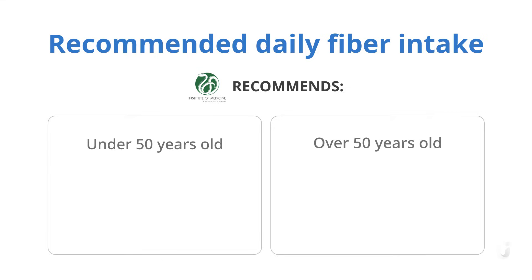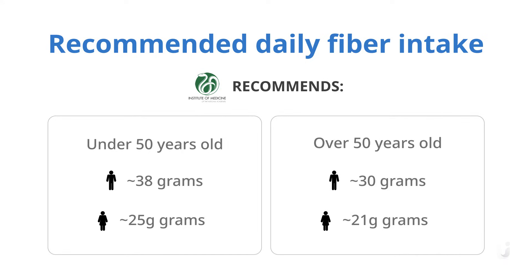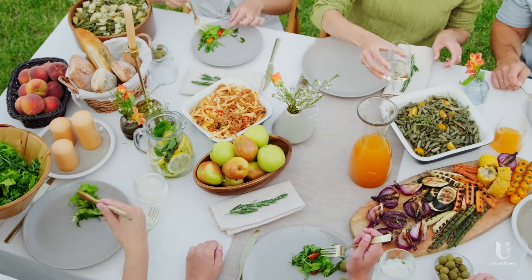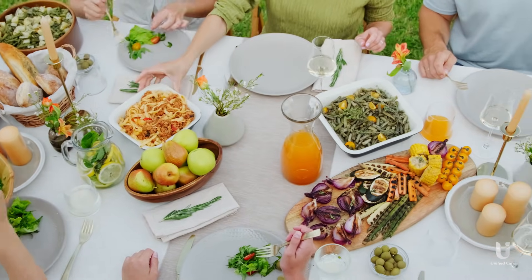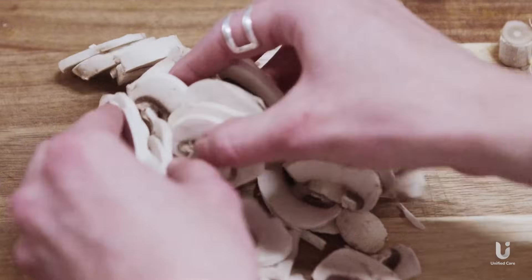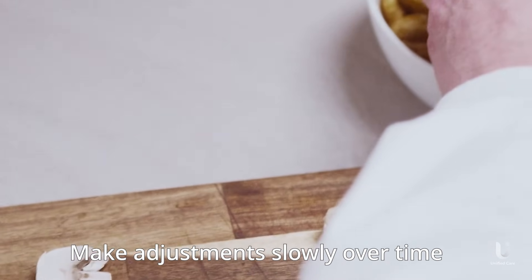The Institute of Medicine recommends adults under 50 years old get around 38 grams of fiber for men and 25 grams for women. If you're over 50, aim for 30 grams for men and 21 grams for women. Think for a moment — are you meeting your needs? If your usual fiber intake is low, it's important to increase your fiber intake gradually to give your body time to adjust, as sudden changes can cause digestive discomfort. It's best to make adjustments slowly over time.